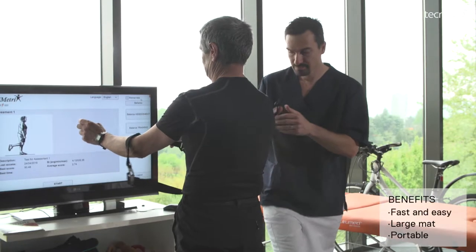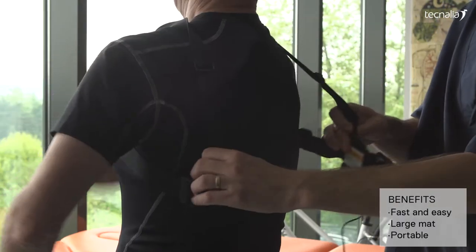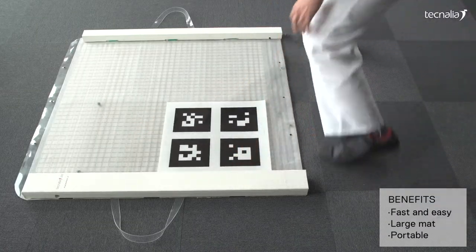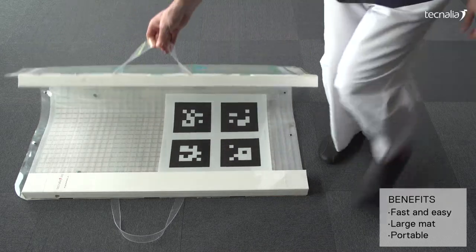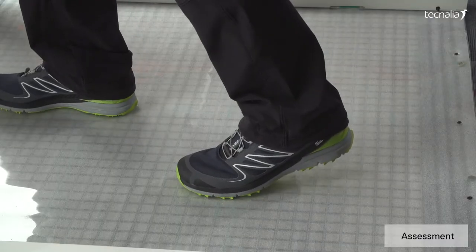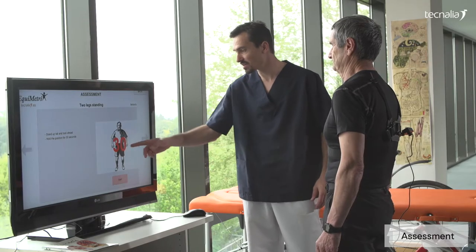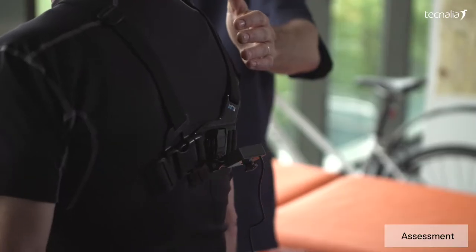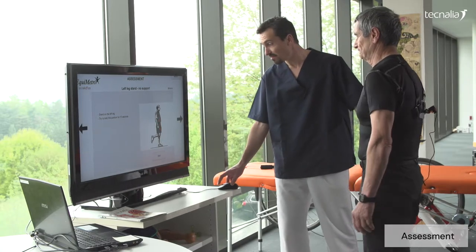It offers the following benefits: fast and easy donning and doffing, a large and thin sensorised mat that allows portable solutions, and voluntary and reactive step response. Equimetrics is compatible with current clinical tests — SPPB, Berg Balance, and Tinetti — and it offers realistic measurements in dynamic conditions.